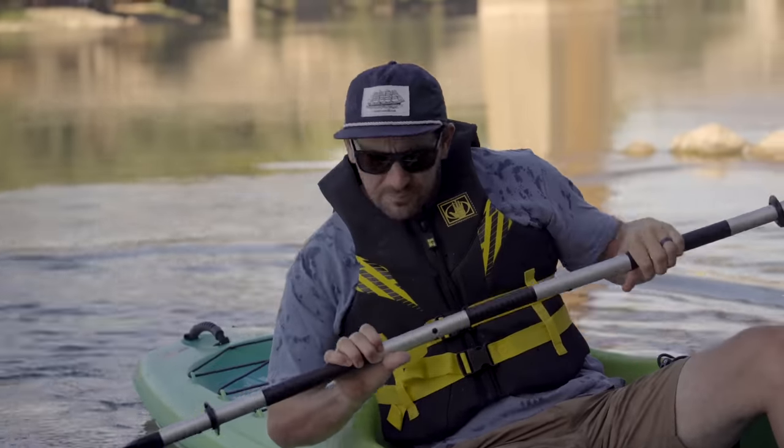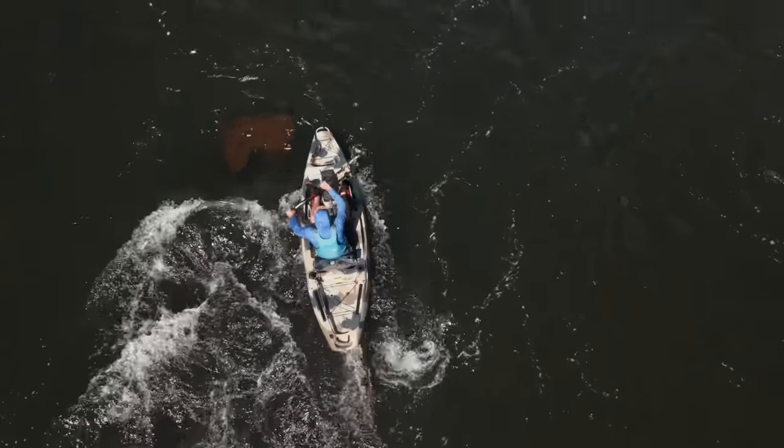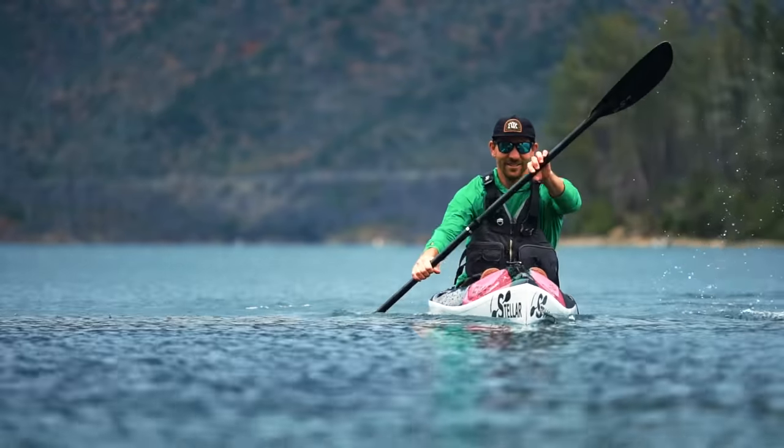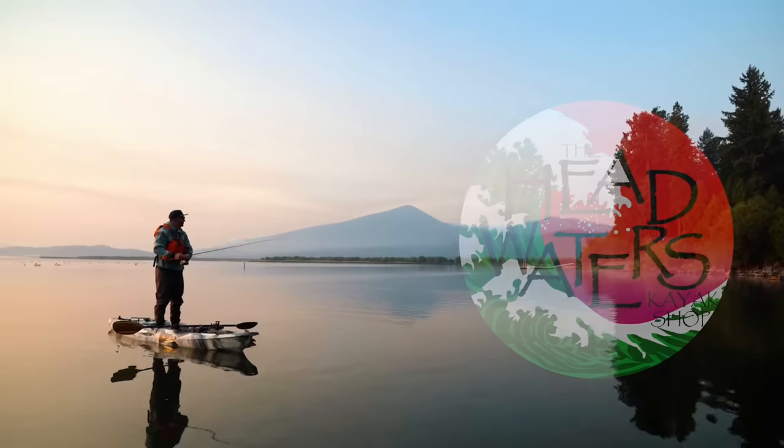Hey guys, Dan here from Headwaters Coyote. Today we're going to be discussing five beginner mistakes that almost everyone makes and how to avoid them. We're excited you guys are here and in paddle sports. What we want to do is make your time better on the water. If you can change or adjust these five things, you're guaranteed to have a better time out on the water today.